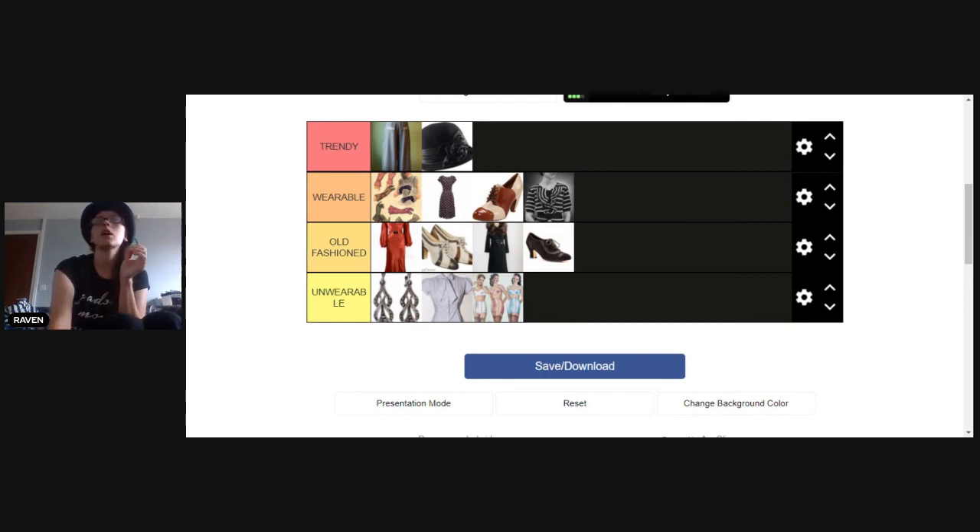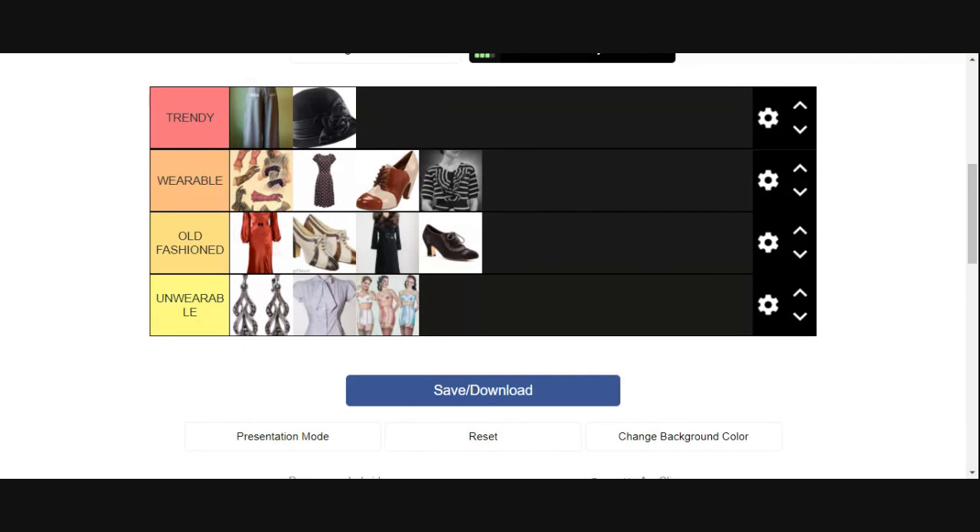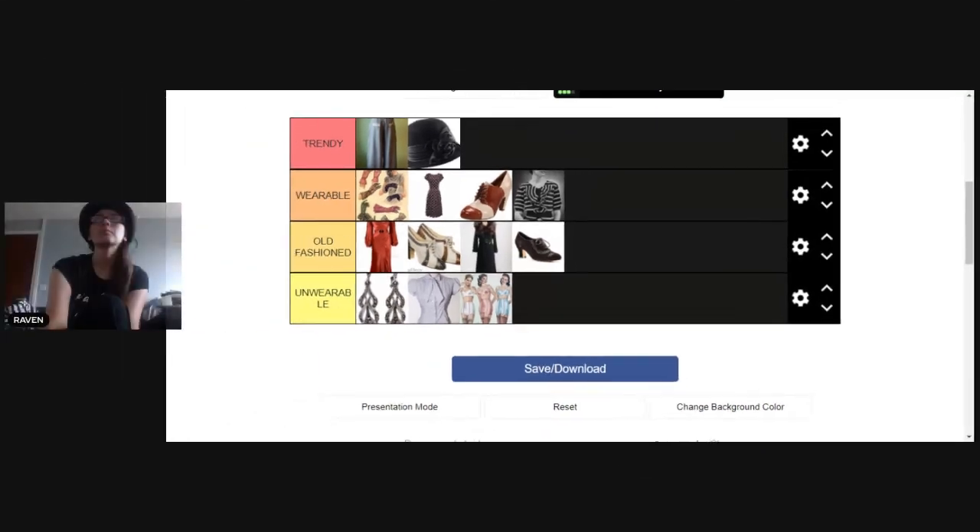So here's my final list. In trendy: the cloche hat and the sailor pants. In wearable: the day gloves, the polka dot dress, the two-tone shoes, and the striped top. In old-fashioned: the bias cut dress, the thick heel shoes, the fur collar coat, and the oxford shoe. In unwearable — which is only my personal preference — are the art deco earrings, the cap sleeve shirt, and the slender tubes. That's what I believe are the fashion trends of the 1930s.